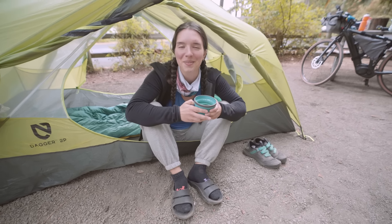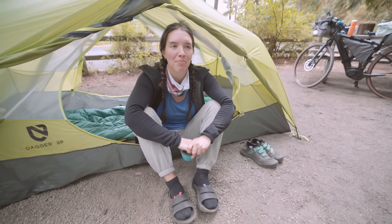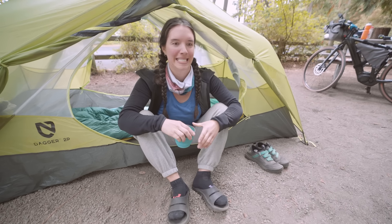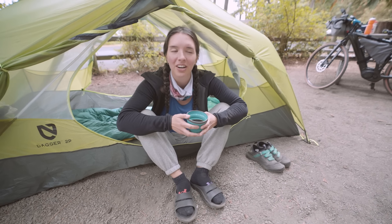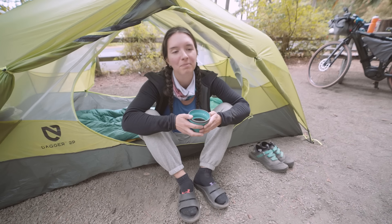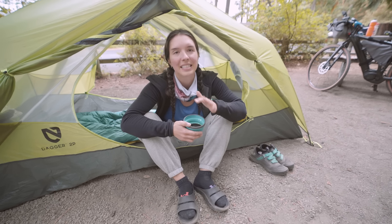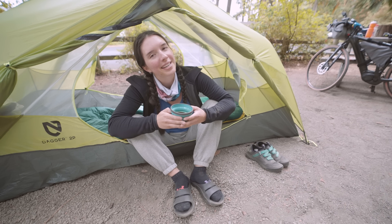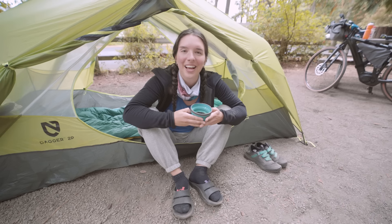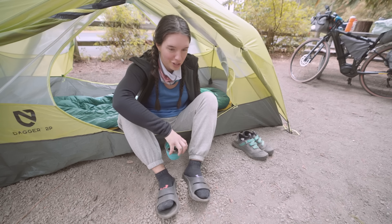I've definitely enjoyed my first time bikepacking more than I enjoyed my first time backpacking. It's been far less of a suffer fest, and I have a whole other day left! Good morning! It is Friday and it is the last day of my bikepacking trip. I slept pretty well last night but I was feeling sore this morning — my back really hurt and my legs are a little bit sore. So I'm kind of glad this is the last day, and it should be a fairly flat, easy day — about 20 miles into Port Townsend, and there are a couple of really cool breweries there. I'm hoping to stop and get a beer with the crew and celebrate my first bikepacking trip.